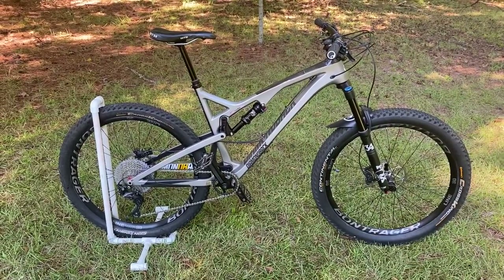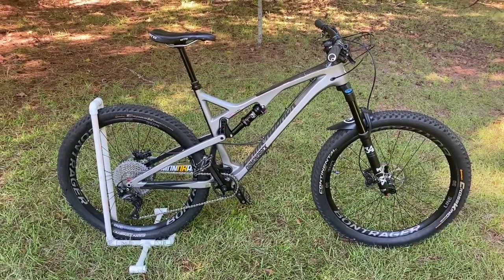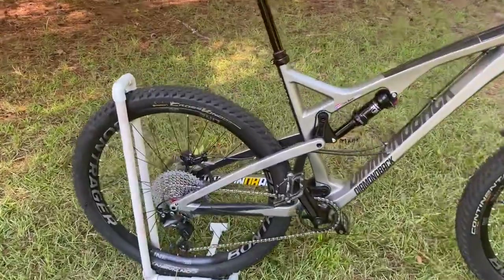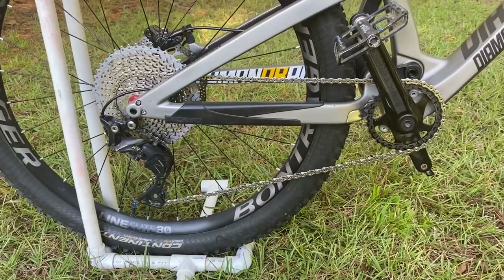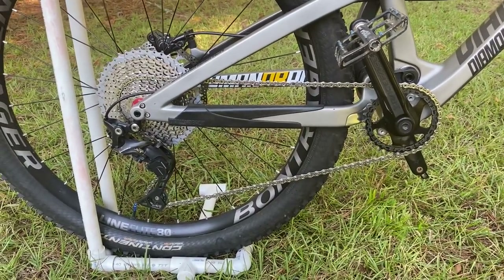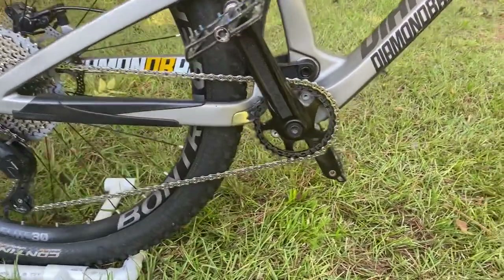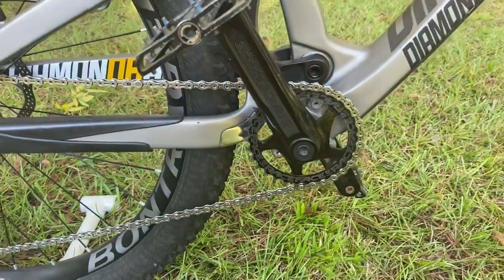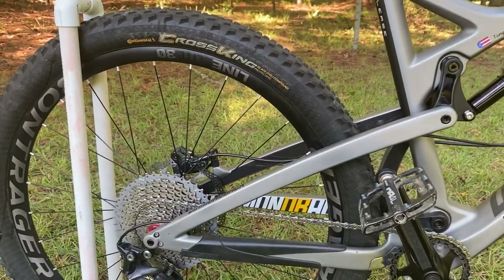The Bontrager wheels are lighter and have a much better hub. Originally the bike came with an SLX drivetrain, 11-speed, and I went to Shimano XT — mainly because I was building another bike and used the SLX for that one, so it was a great time to upgrade this one. The crankset is original; you can see a little bit of wear. It's the Race Face Affect.